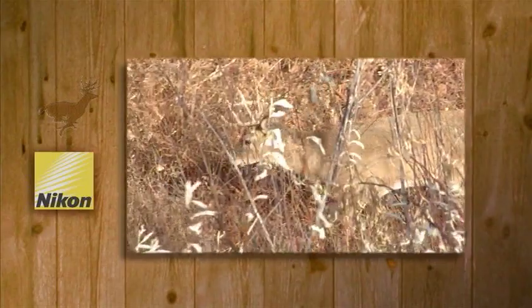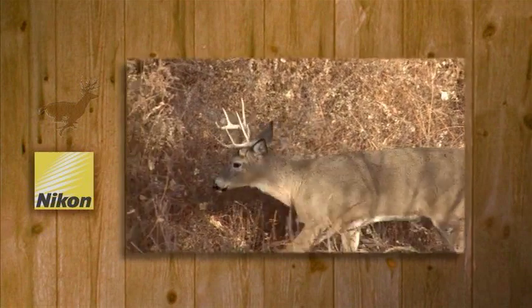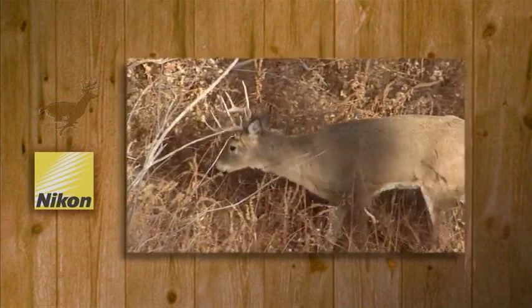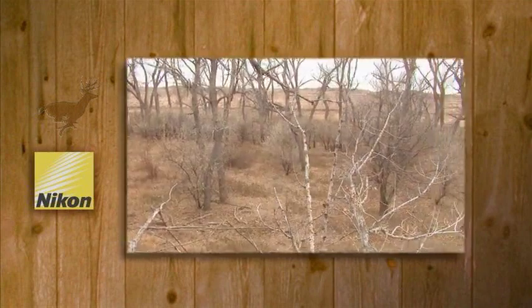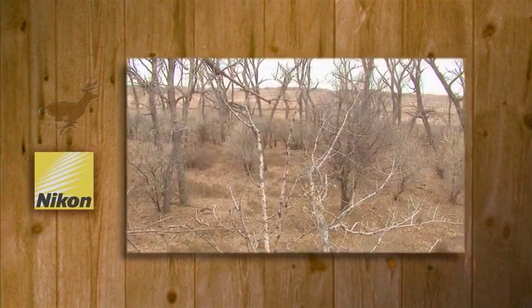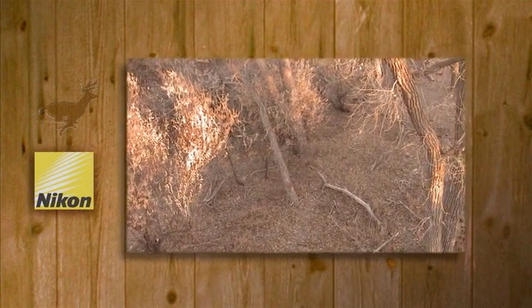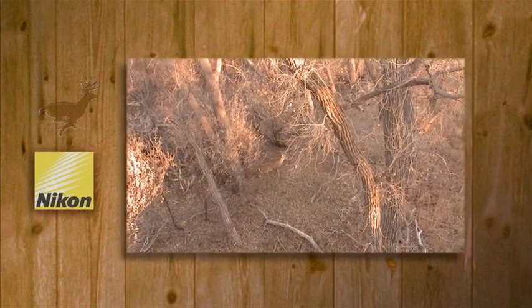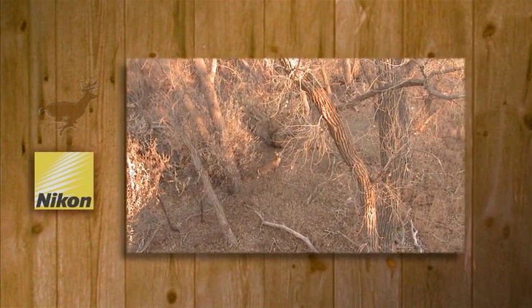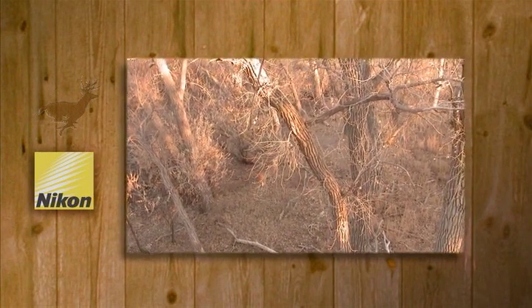Regardless of what it might be, when an existing situation dictates walking through a certain spot, whitetails are restricted to a rather narrow travel corridor. Somewhere in this corridor or funnel is where your stand should be placed. I've seen perfect examples of funnels in every type of whitetail habitat I've hunted across North America. No technique for hunting mature whitetail bucks, no matter how refined, can guarantee success every time, but waiting in ambush in funnels is one of the most consistent. Remember: hunt hard, but always hunt safe.